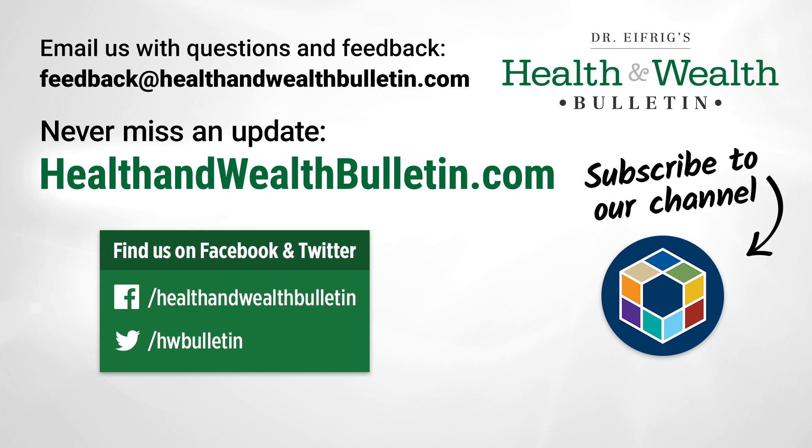That's it for today. We're going to be following this research for a while and we'll certainly update you with any new developments. In the meantime, keep your questions and comments coming to our feedback line. Don't forget to like, share, and subscribe, and we'll see you next week.